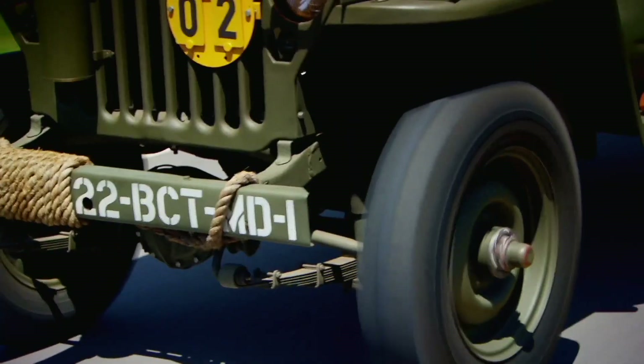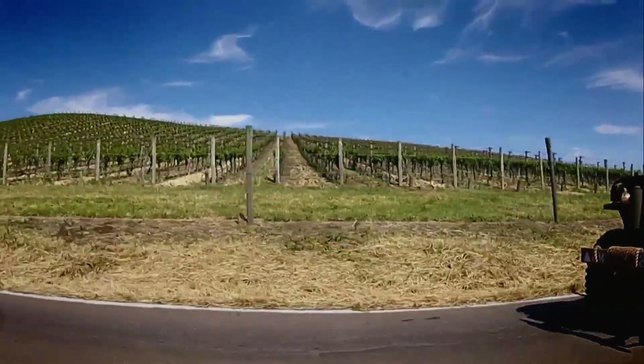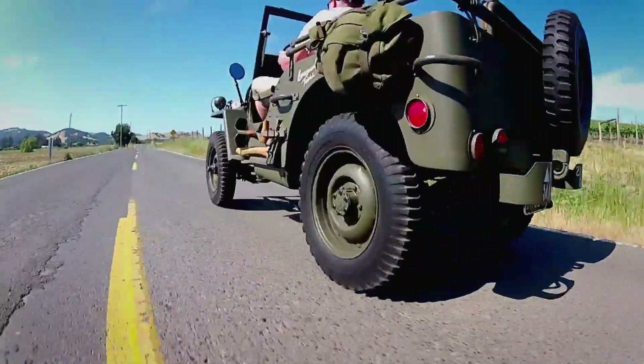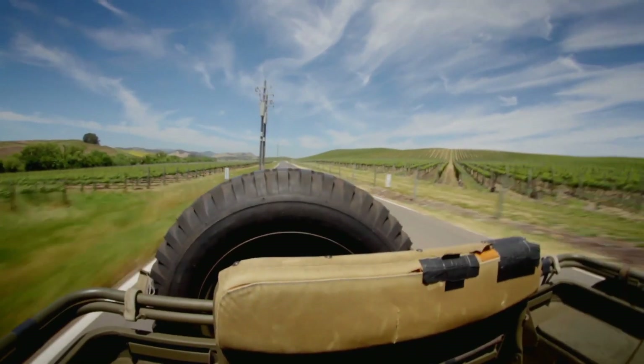First impressions: it may be a 70-year-old machine but the engine is as sweet as a nut. It's got a 2.2-liter Willys engine — the Willys is more desirable. It runs just like a Swiss watch, just like Terry said. It sits on the road really nicely, and because it's short and lightweight it's pretty maneuverable too. I reckon I could point it at any part of this landscape and it would just plow through it.